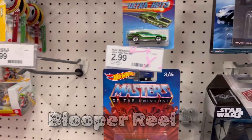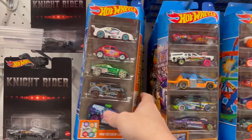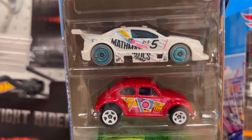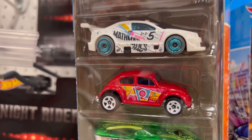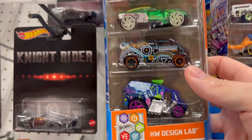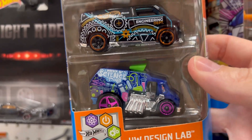Cut to the five-packs — I have never seen this pack before, this must be new. Anytime they got a Beetle on them, I'm all about it. Look at that Bug, that bug is dope. I do like the Cool One casting too, that's a sick casting as well.